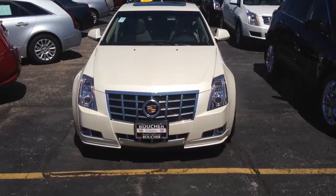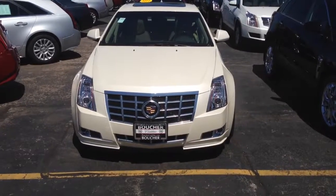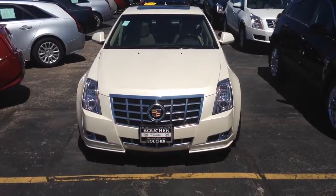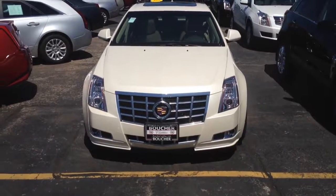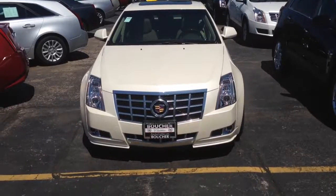Good afternoon, Jim Zarter with Boucher Cadillac in Waukesha. We're located at 2145 East Moreland Boulevard across from Coles. This afternoon we're featuring this beautiful 2014 CTS Premium Wagon in white diamond with the cashmere interior.